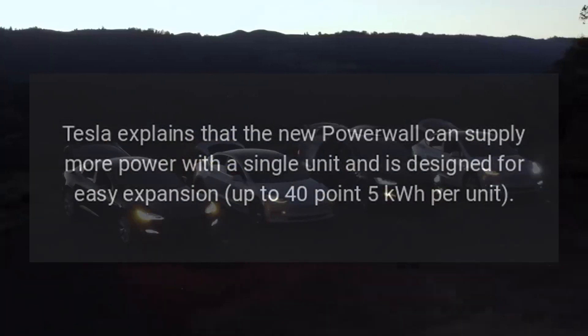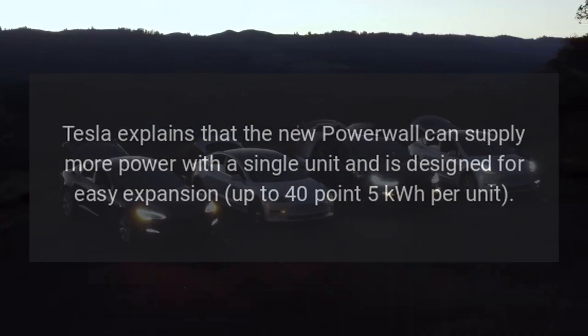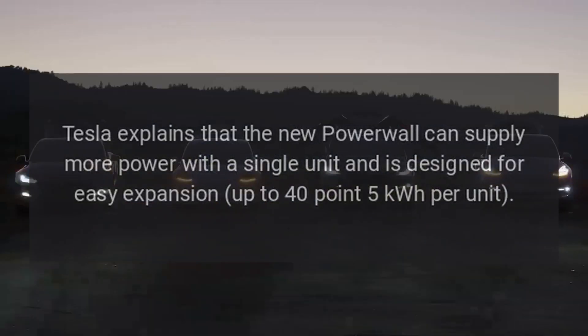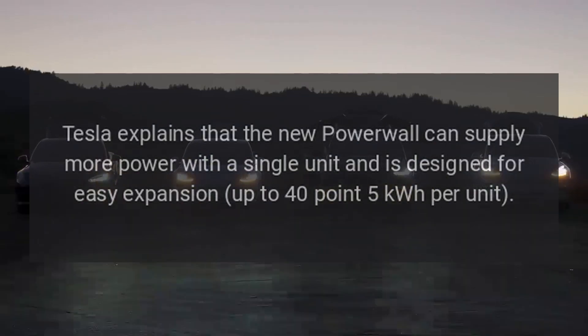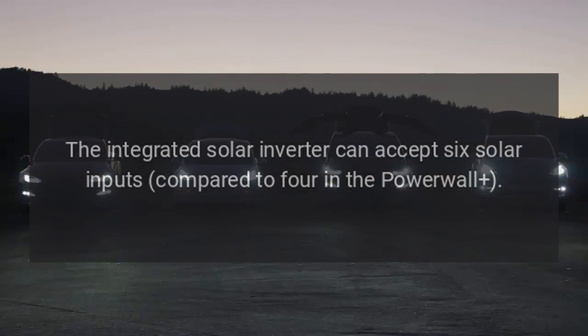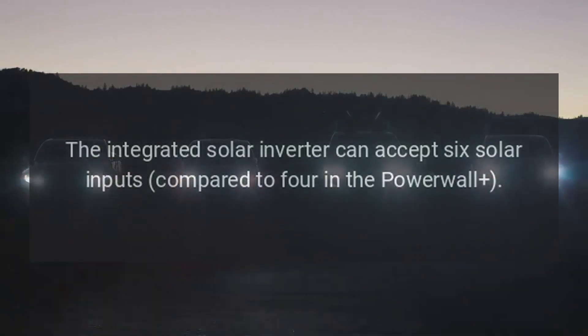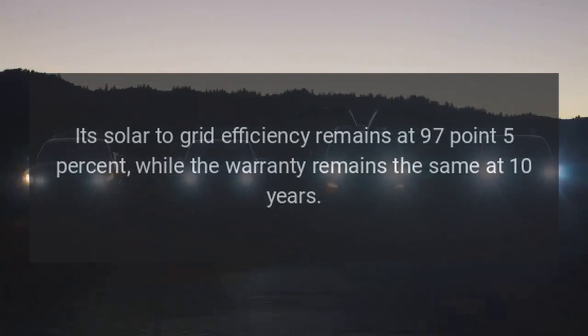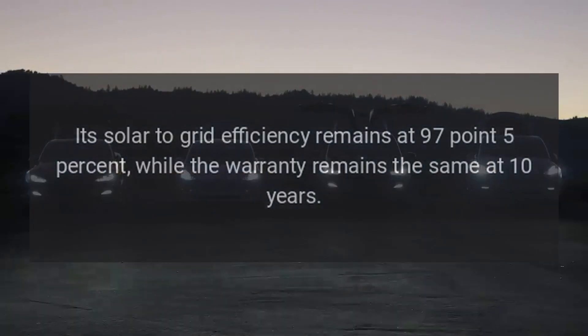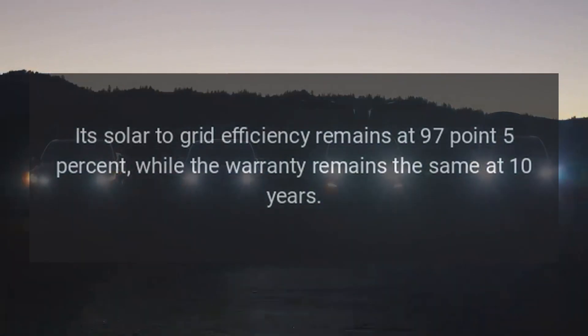Tesla explains that the new Powerwall can supply more power with a single unit and is designed for easy expansion up to 40.5 kilowatt hours per unit. The integrated solar inverter can accept six solar inputs compared to four in the previous Powerwall. Its solar-to-grid efficiency remains at 97.5 percent, while the warranty remains the same at 10 years.